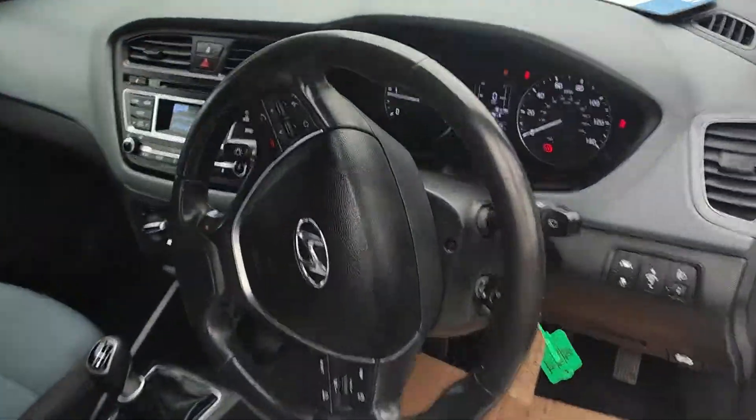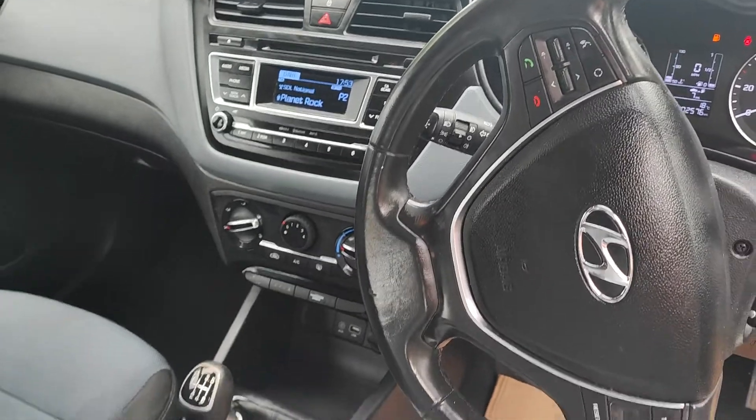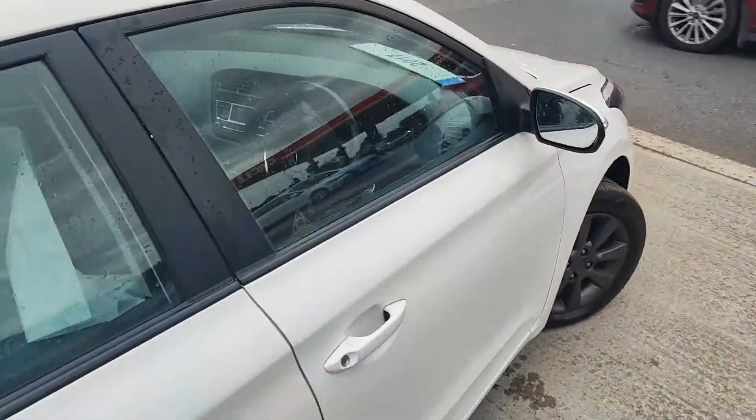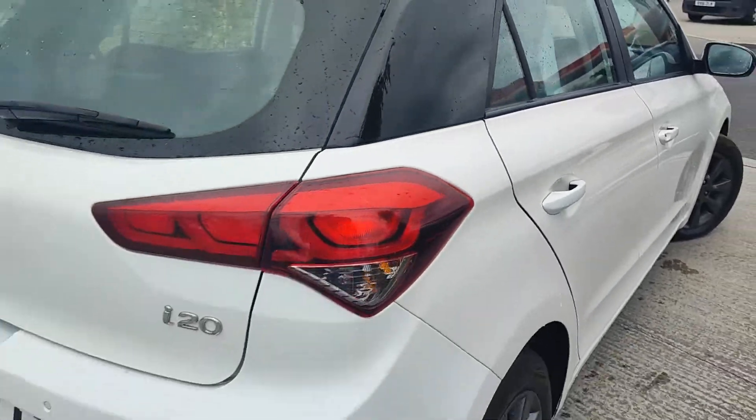Nice spec inside: leather steering wheel, aircon, media, six-speed gearbox, cruise control, alloy wheels, and a lane departure warning system.